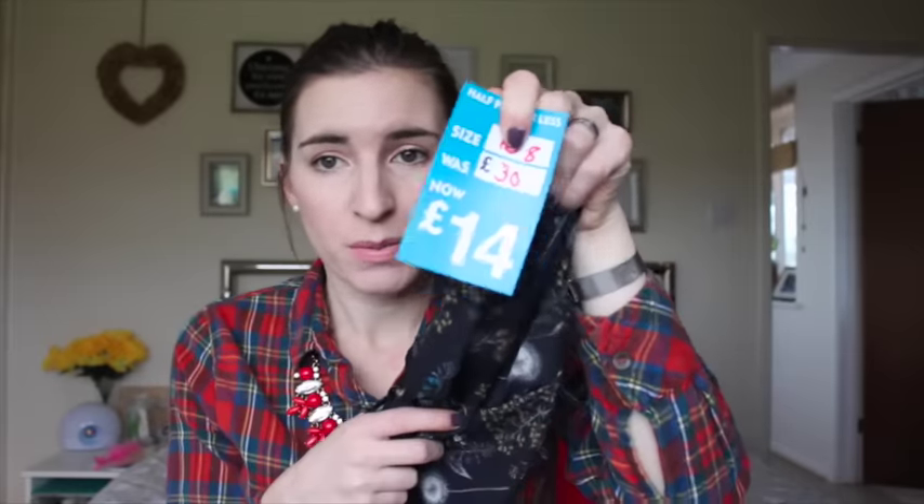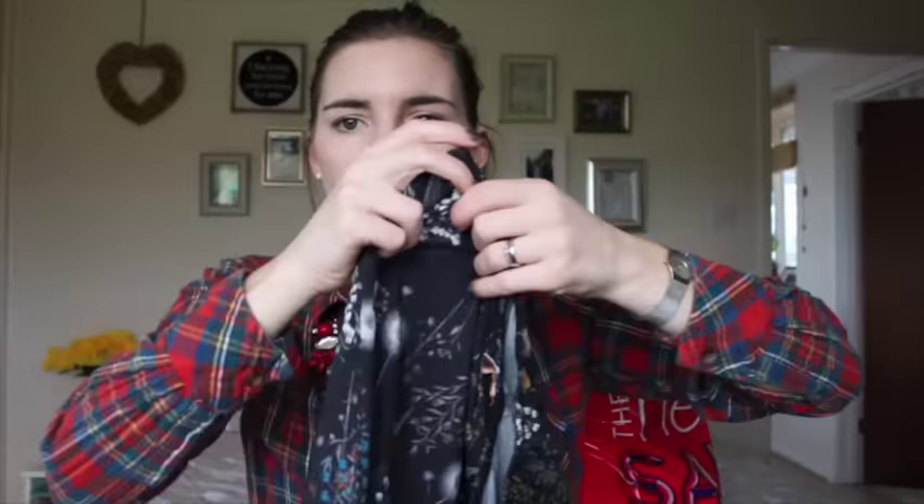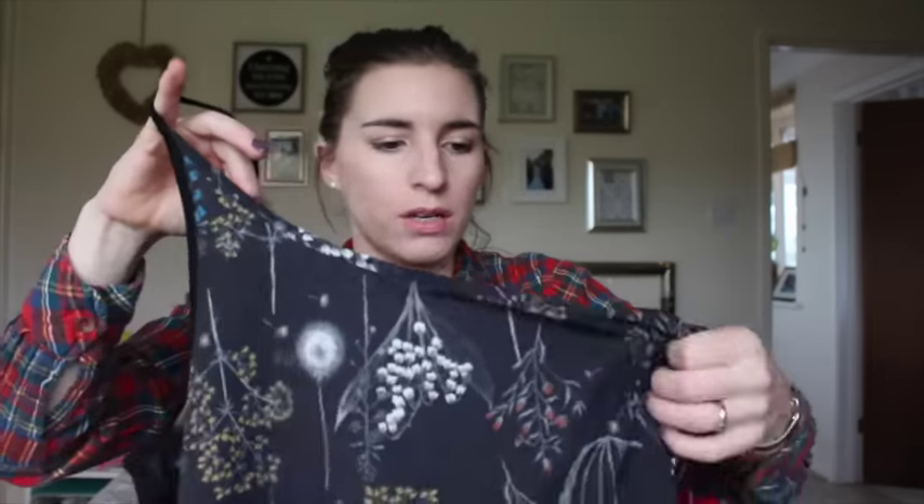I picked up this really gorgeous pajama set. I picked up a couple of bits last year so I thought I'd look in the pajama section again. These were originally £30 — quite expensive for a pair of pajamas — but they were down to £14. It's basically a really lovely silky trouser, great for summer because it's really lightweight. I just love the print, it's really pretty, and the top is a really nice silky cami top with a cotton back as well so when you sleep it's not too much.